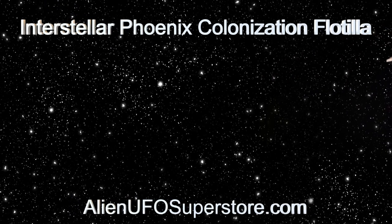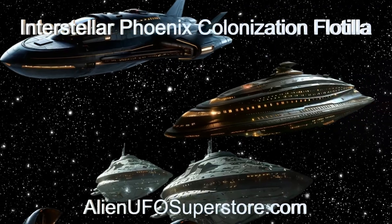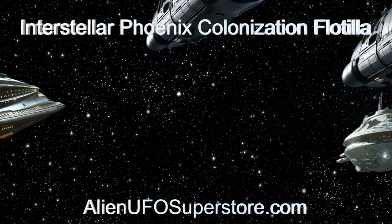Unravel its mysteries by clicking the link in the description. Don't forget to show your support by liking and subscribing. New spaceship adventures await you every day.